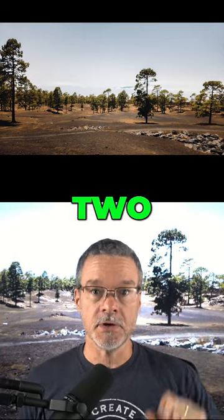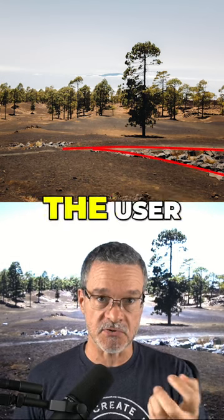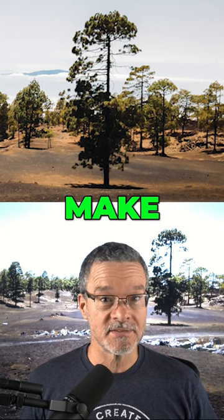Or option two: turn the camera to the right and make the footpath a leading line that draws the viewer into the center of the photo? Or option three: zoom in tighter to find a strong subject in the middle of the frame.